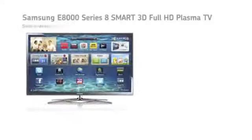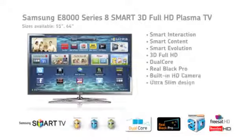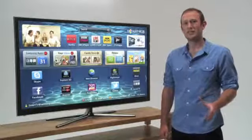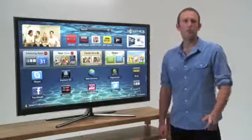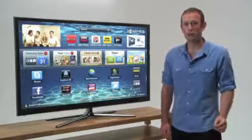Samsung's greatest Plasma is the range-topping E8000, available with a 51 or a huge 64-inch display. It has Samsung's Real Black Pro technology for more dramatic contrast and true black definition, and also has Active Shutter 3D. At its heart is a state-of-the-art dual-core processor that allows the TV to multitask more effectively, meaning it can remember a history of what's been watched and recommend new shows you might like.